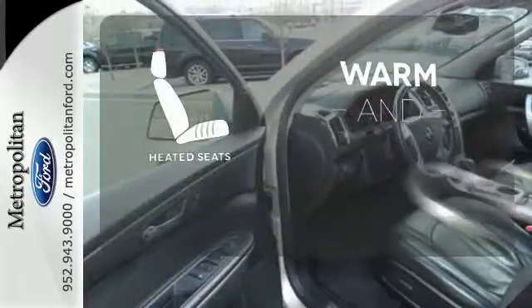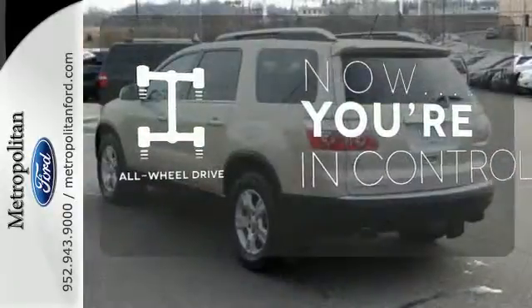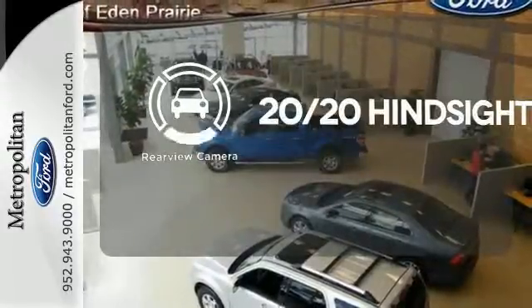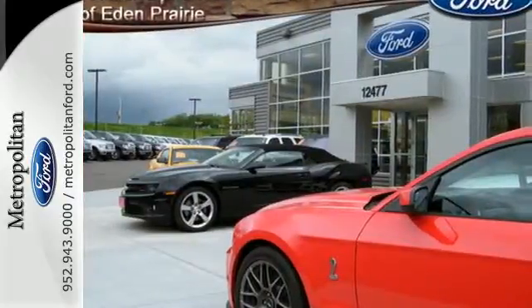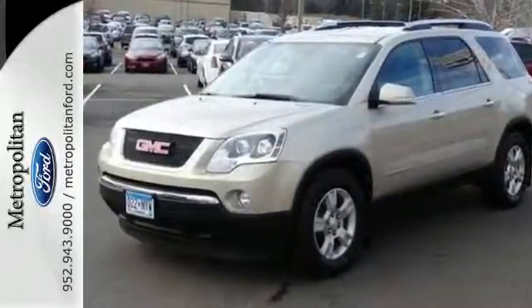Wrap yourself in the comfort of heated seats. This vehicle with its grippy all-wheel drive can handle anything Mother Nature throws at you. See objects previously out of sight with the rear-view camera. The Acadia's cabin is warm and luxurious with sleek high-tech instrumentation, rich appointments, and wonderfully comfortable seats.